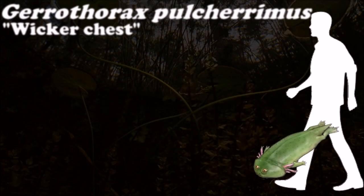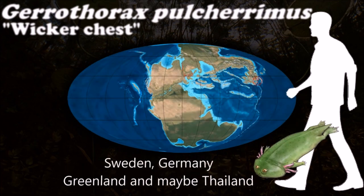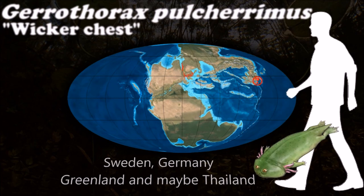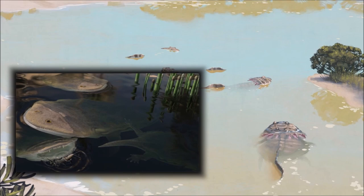Gerrothorax had an unusually shaped skull with angular protrusions on the sides. This looked vaguely similar to the skull of the earlier, unrelated amphibian Diplocaulus, but was not so developed.